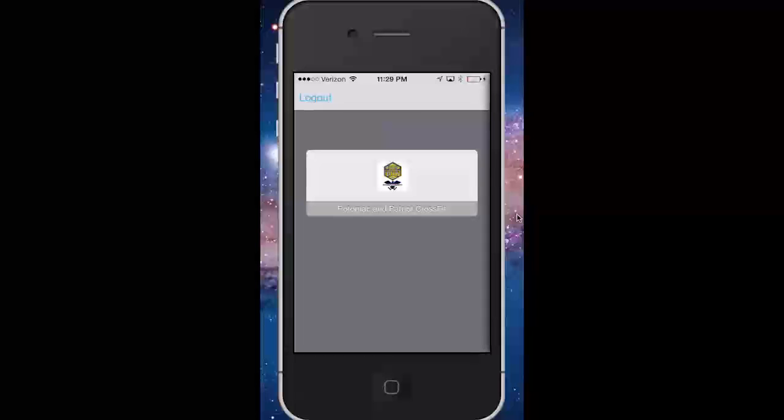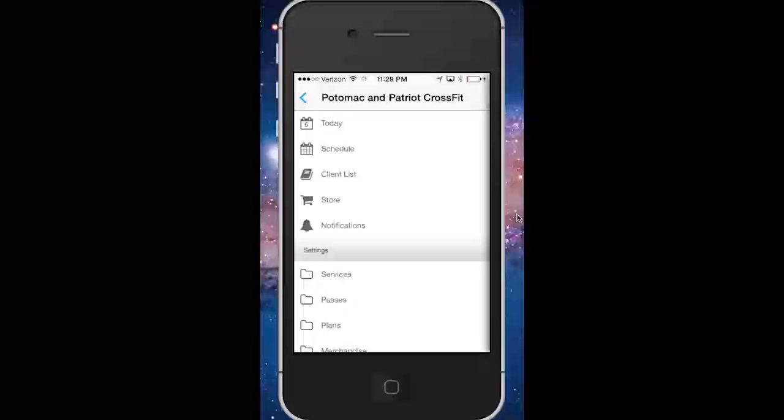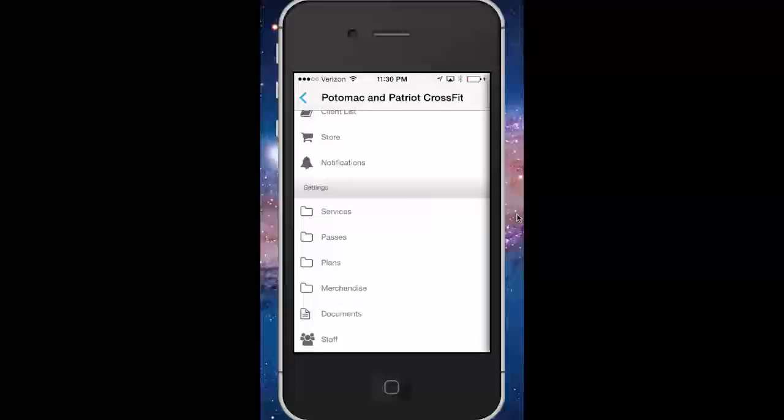Once you're logged into the app, you'll just select Potomac and Patriot, and then at the bottom, select the staff link.